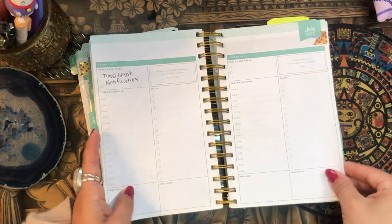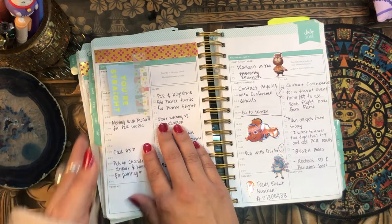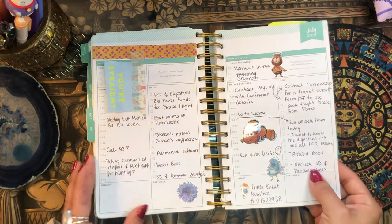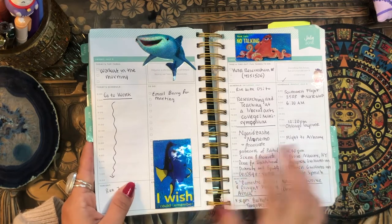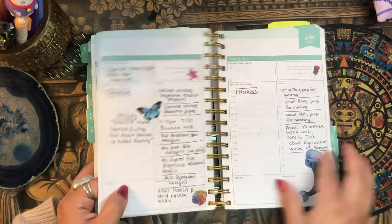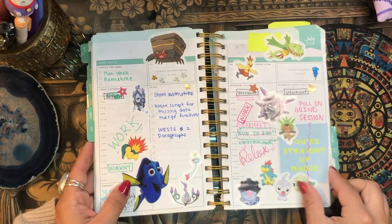This is July — this is probably the most decorative and the most I've used the planner in a couple of months. I guess this week in July I just decided to get back into it. I had these really cute Nemo stickers that I got in some random store in LA. Here I was at a conference and had a lot going on, but my stickers were so random — I just put them everywhere without really thinking about what they were doing. Pokémon and Nemo stickers together — I had these sticky notes that said 'you're straight up magic.'